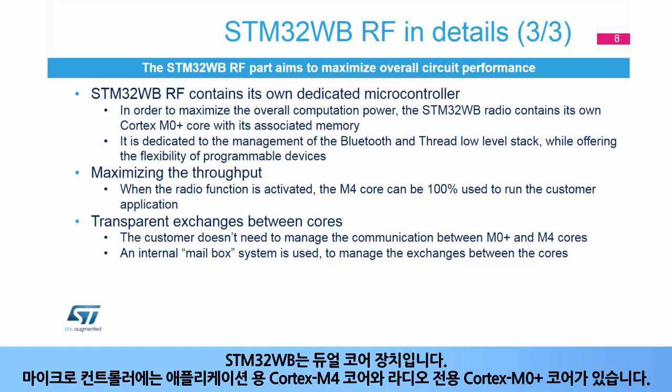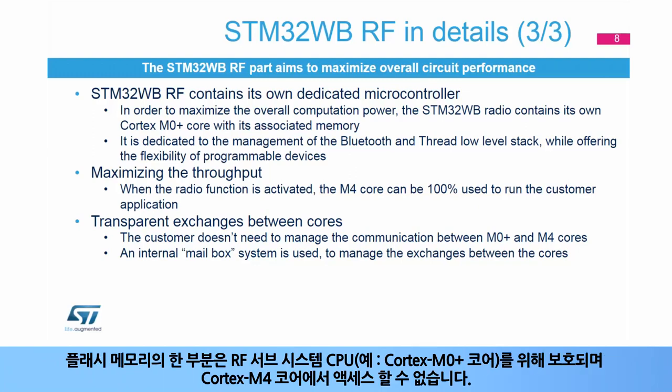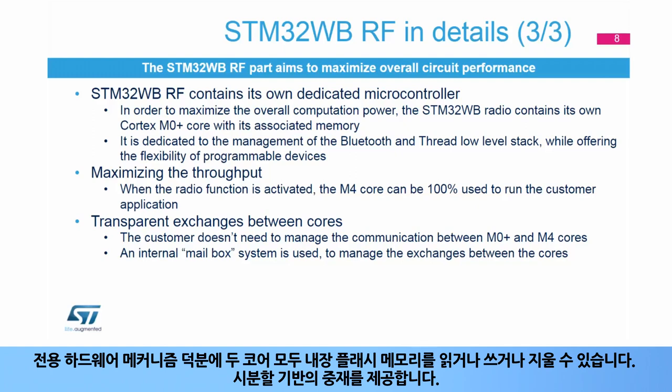The STM32WB is a dual-core device. The microcontroller has a Cortex-M4 core for the application, and a Cortex-M0+ core dedicated to the radio. A section of the flash memory is secured for the RF subsystem CPU — that is, the Cortex-M0+ core — and cannot be accessed by the Cortex-M4 core. Both cores can read, write, or erase the embedded flash memory thanks to a dedicated hardware mechanism.